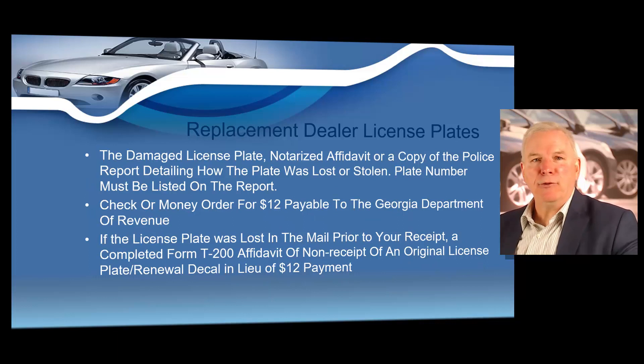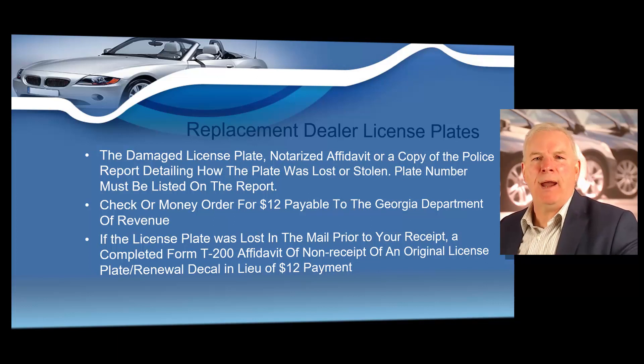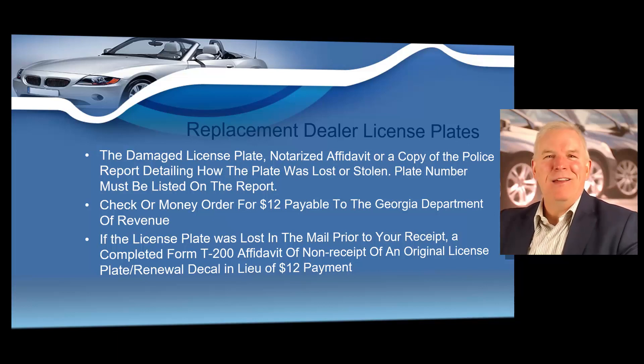Sometimes you might need to get replacement dealer license plates. I strongly encourage you to never ever leave a dealer license plate on a vehicle — on one of your demos — on your lot overnight, because it's going to get stolen. Thieves love dealer license plates. So if you ever do need to replace a dealer license plate, you have to — if you do have the old plate and it was damaged — turn it back in with a notarized affidavit. The plate number would have to be listed on the report and the state's going to charge you $12 for that. If you leave dealer plates on your demos overnight, you're going to be reporting a lot of them stolen. So I strongly encourage you to take it off and put it in a file cabinet during the night. You can never ever loan out dealer plates.